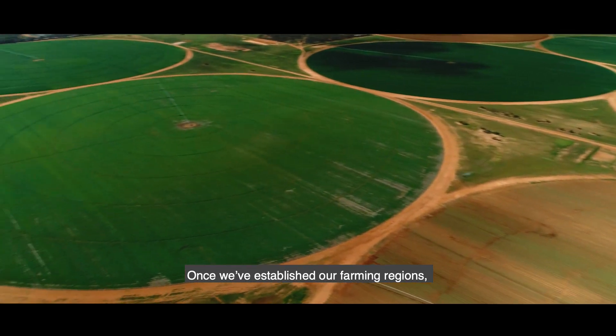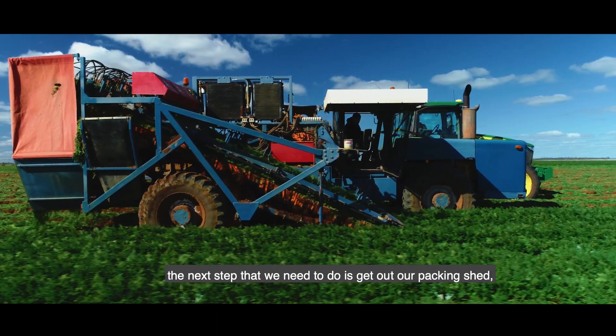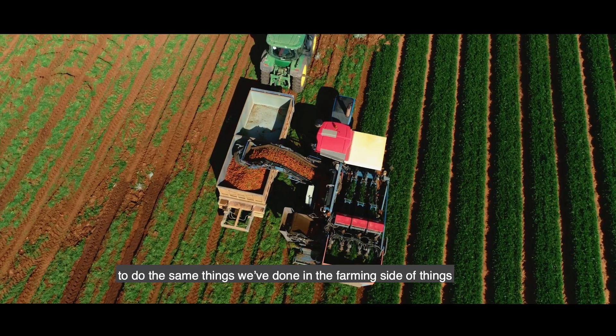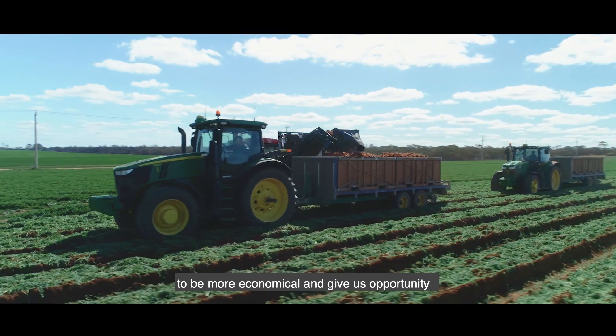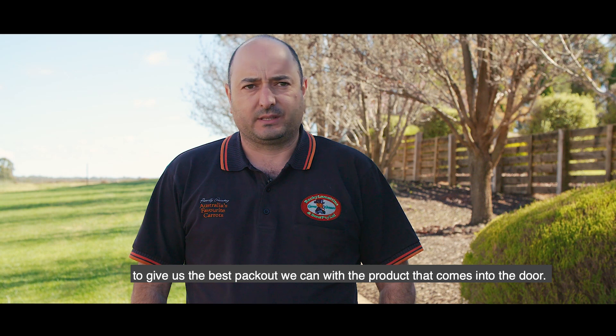Once we'd established our farming regions, the next step was to get our packing shed up to the next level, to give us the opportunity to be more economical and get the best pack out we can with the product that comes in the door.